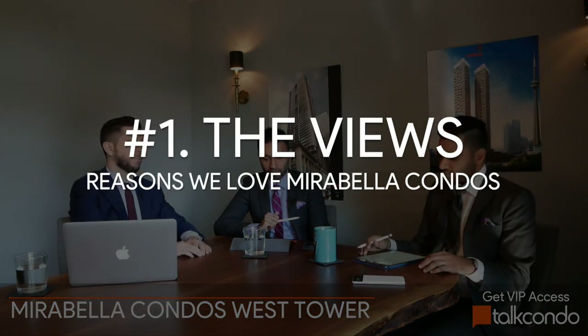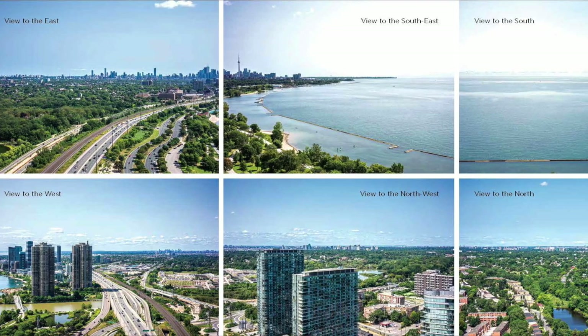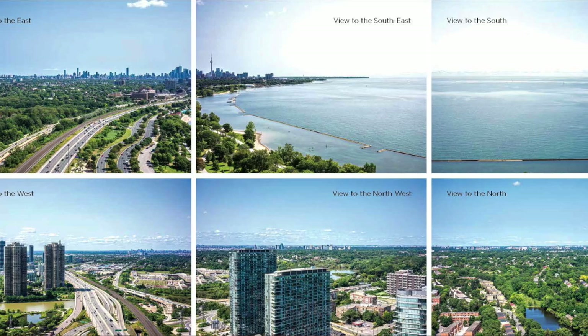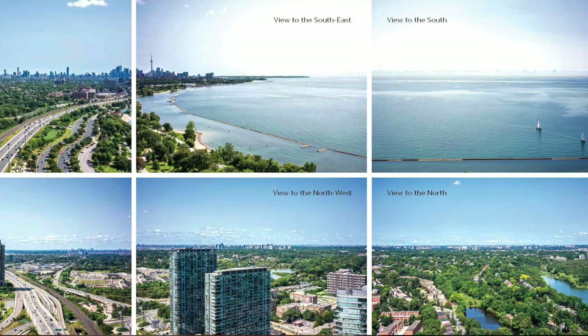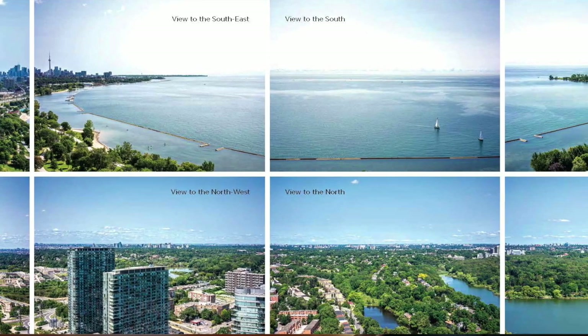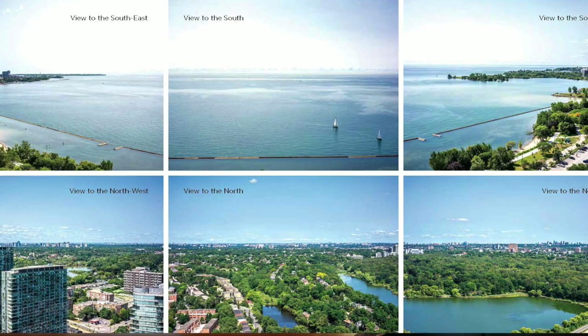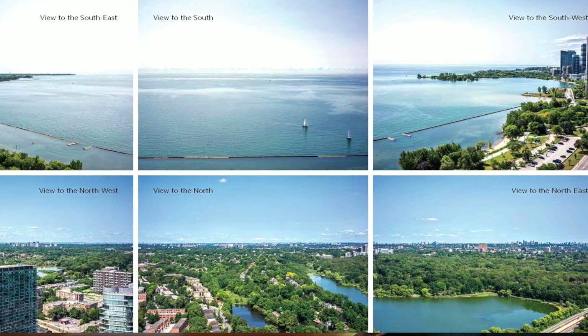The first thing people really got excited about for Mirabella was the views. We have forever views — that's the big thing. Oftentimes people are always worried about whether they're going to be blocked down the line. This is one project where you can definitely say no — this is a forever view. You are sandwiched right between High Park and the lake. You're right there on Lakeshore — Windermere, to be exact — across from the parks, beaches, and Martin Goodman Trail.